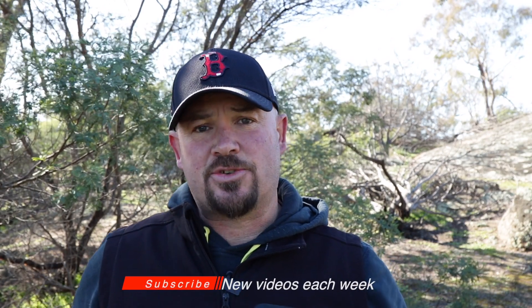G'day guys, I'm Shane Mostyn. If you're into mobile photography and you want to learn about it, this is the channel for you. Each week I put out two new videos, so subscribe to the channel and you'll see something new every week.